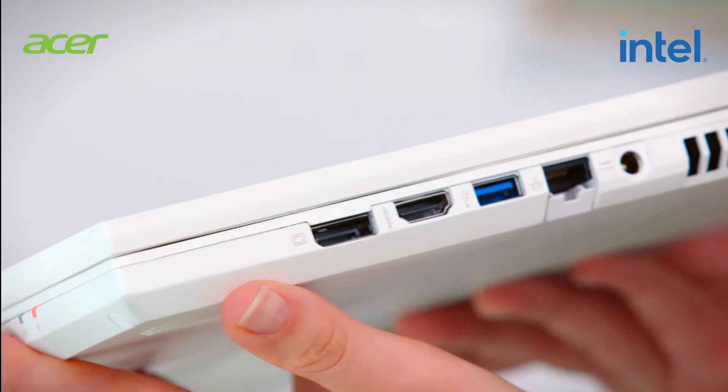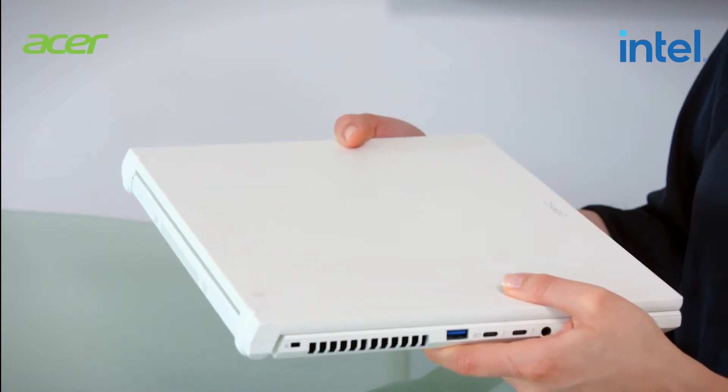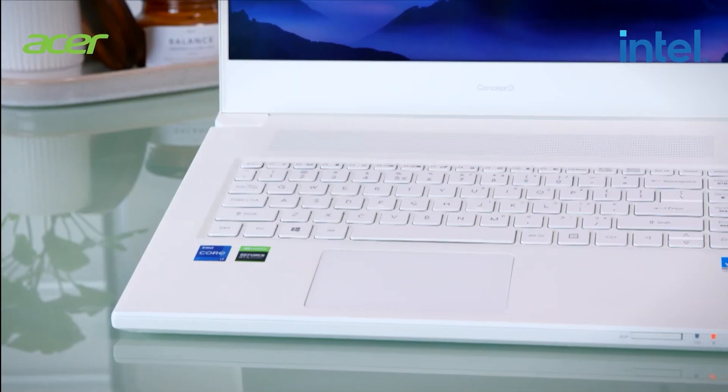You might expect all this power comes with a weight penalty, but the Concept D7 SpatialLabs weighs in at just 2.5 kilos, keeping it portable and delivering the freedom to work anywhere.